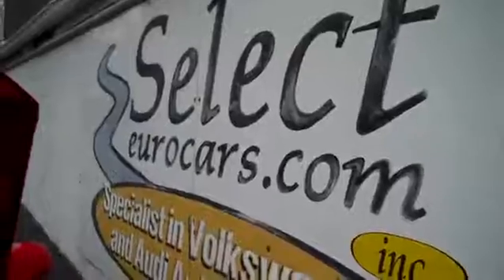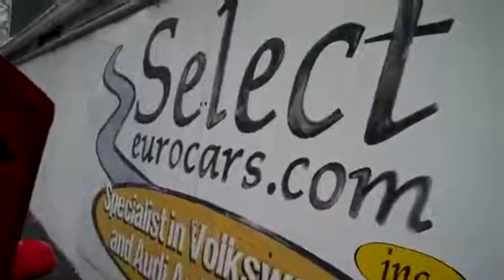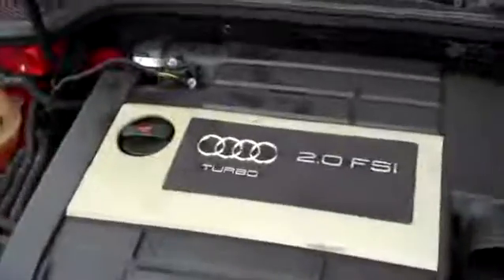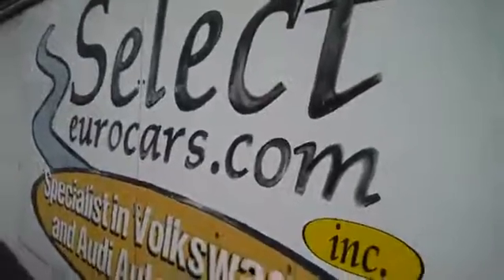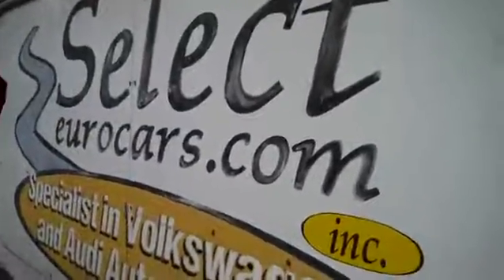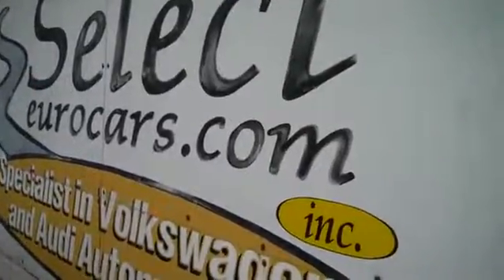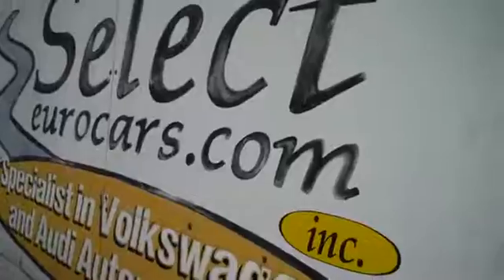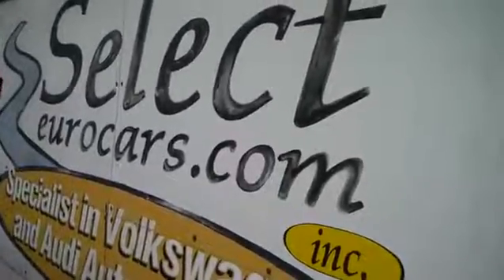We have many smart service contracts available — you can read more at selecteurocars.com. For financing: those with excellent credit may beat your favorite bank or credit union rates, and may be approved with little or nothing down. Those with serious credit problems may need a third down or more. The service contract can also be financed, which makes a whole lot of sense.